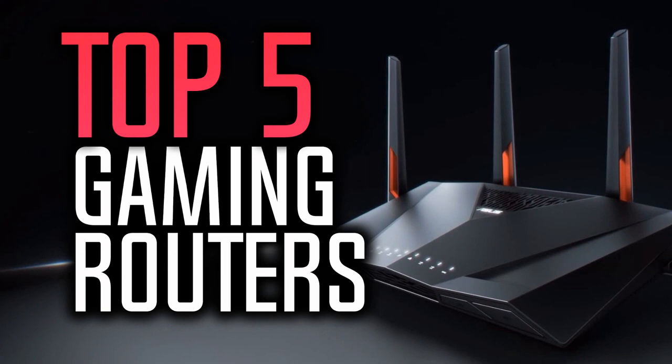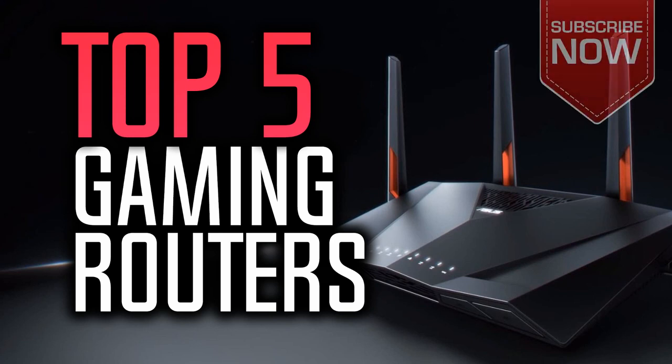Hello everyone and welcome to our new video where today we are going to list the top 5 best gaming routers in the market in 2018. I made this list based on my personal opinion and I tried to list them based on their price, quality, durability and more. If you want to see the prices and find out more information about these routers, you can check out the links down in the description and the comment section below.